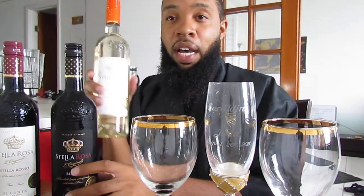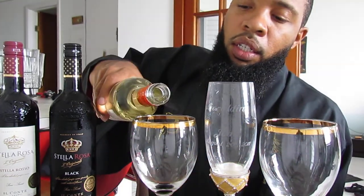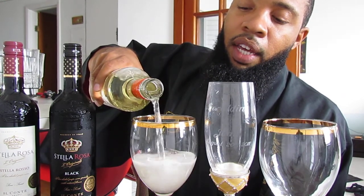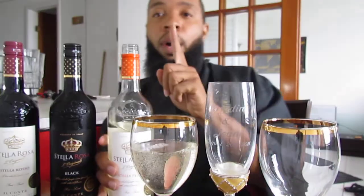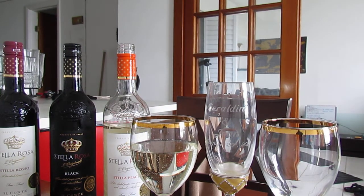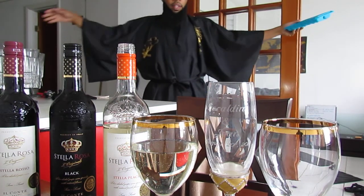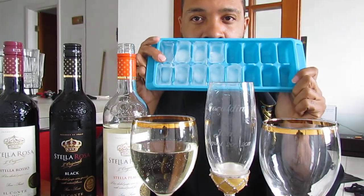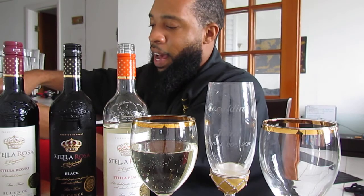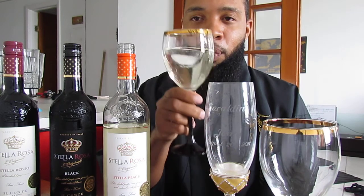We're gonna do my favorite last, so let's start with the Stella Peach — I have not had this one. They all have twist-off tops, which is good. I forgot something: a tip — I promise it doesn't make the wine bad. We're gonna use something special: ice. I put one piece of ice in every single one that I drink. I know, wine connoisseurs, please don't kill me for this — but cheers.